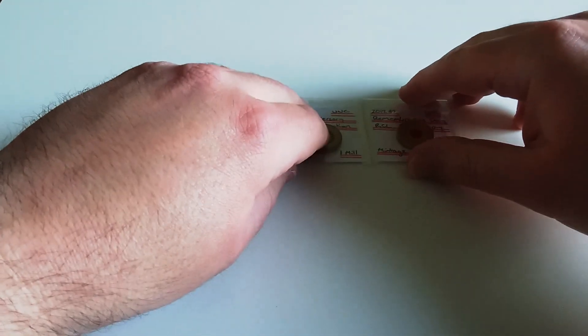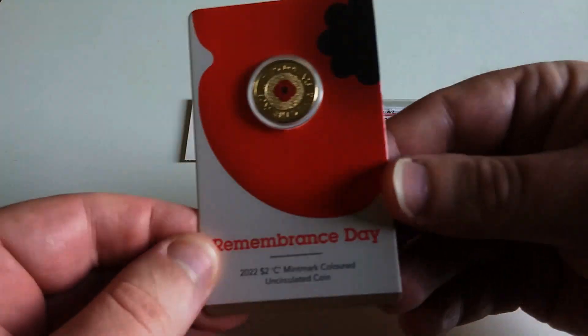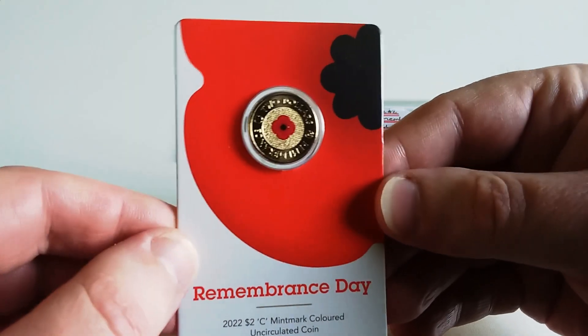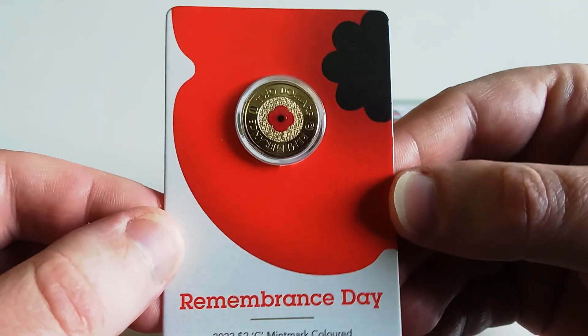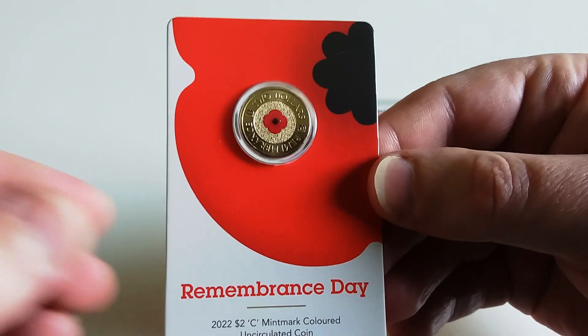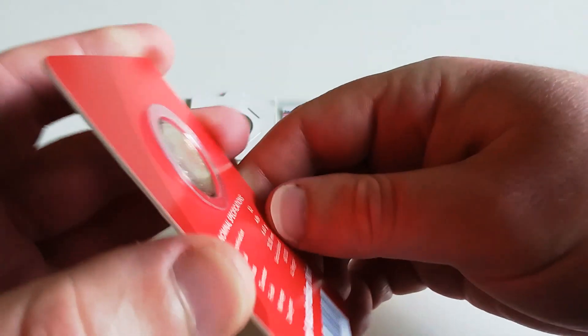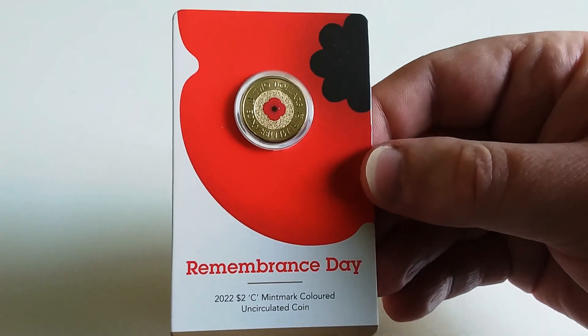The number one most wanted coin by collectors I think is the 2022 C mint mark red poppy. Everyone knows what happened, so no need to go on about that. It has a mintage of 60,000 — as you can see on the back. This coin was selling for upwards of 500 dollars on release.